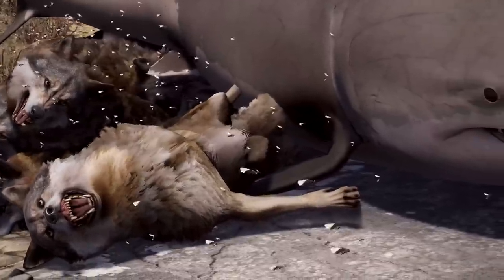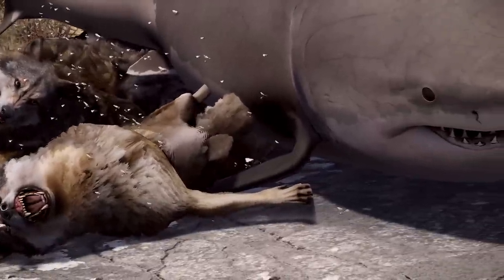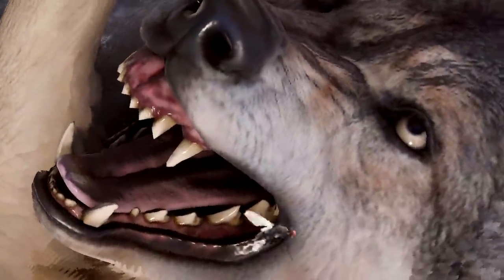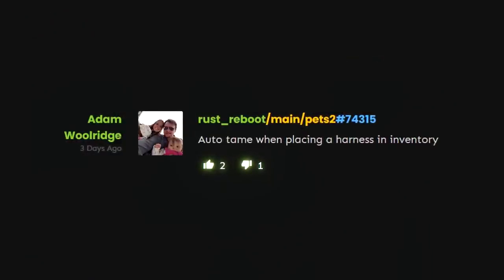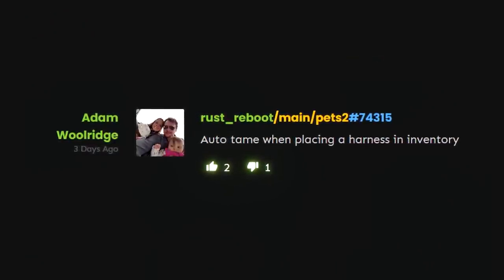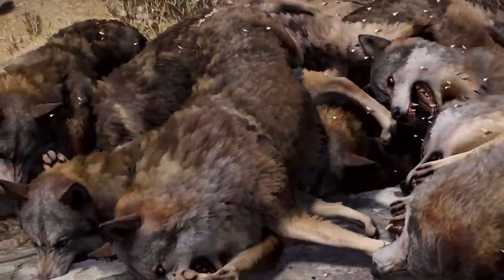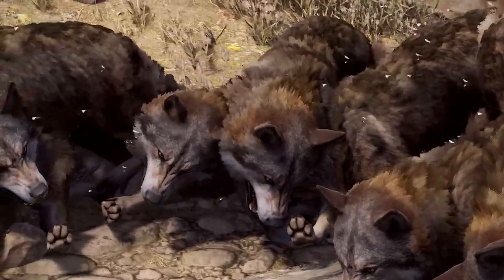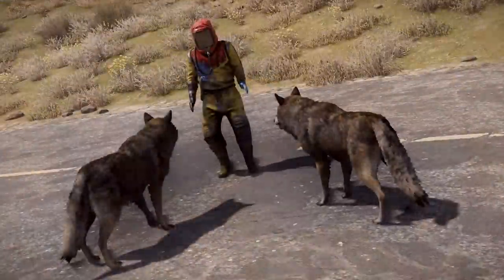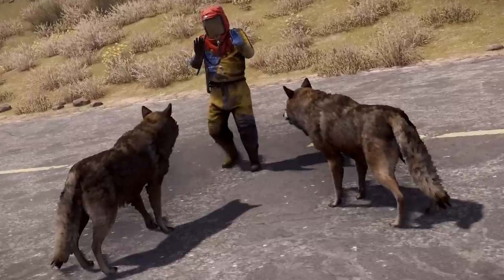Talking of which, the pet branch is still getting a lot of love. Three dogs so far have been mentioned: German Shepherds, Retrievers and Mastiffs. And it looks like taming will be as easy as equipping a harness item if I'm reading this commit correctly. Will we be able to have more than one pet at a time? Will they be able to keep up with us if we hop in a car or heli? Will feeding them human meat make them a bit… bitey?